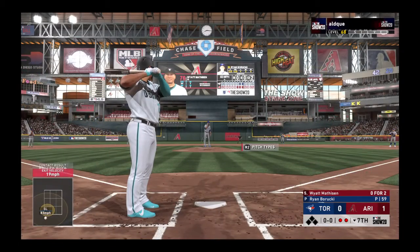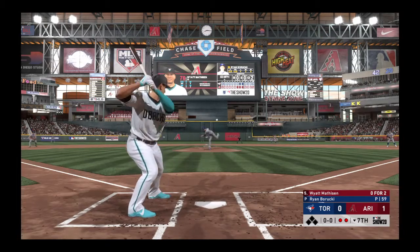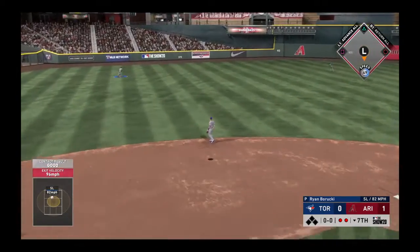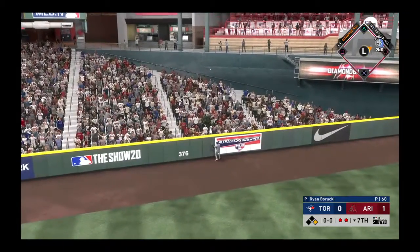Into the box, Wyatt Matheson — 0 for 2 for him to this point. Here comes the first pitch — high in the air and deep to left center field. Racing back the left fielder, and it's gone.